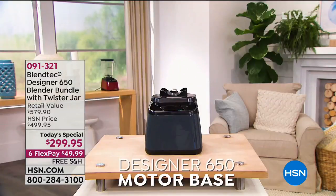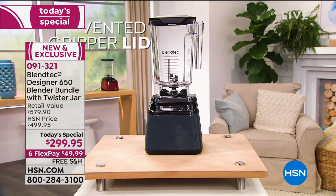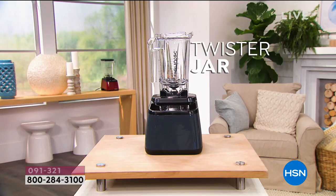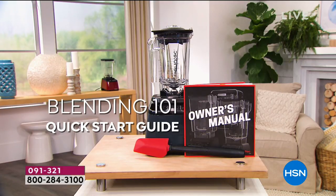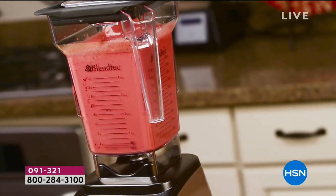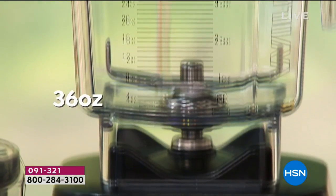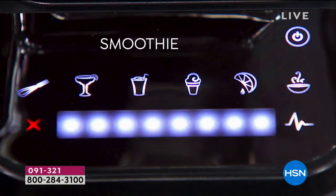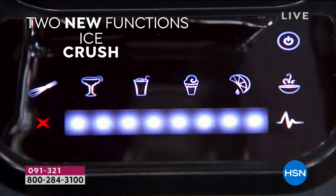If you have seen it on the marketplace and on YouTube where everyone posts the 'will it blend' videos — it takes on anything, it is super powerful. It has an eight-year warranty and it's made in the USA right here in Utah. Honestly, I personally say it's the last blender you're ever going to have to buy.